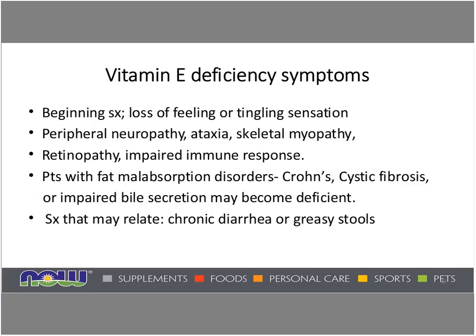What are the deficiency symptoms of vitamin E? They can include loss of feeling or tingling sensation related to peripheral neuropathy, ataxia — a gait problem where a person may lose balance — skeletal myopathy meaning weakness in the muscles, retinopathy affecting the retina of the eye, and impaired immune response. These symptoms could have other causes, so they don't necessarily mean vitamin E deficiency. People with fat malabsorption disorders like Crohn's, cystic fibrosis, or impaired bile secretion may become deficient, and celiac disease could also potentially be an issue as it impairs digestion of fat and fat-soluble vitamins.